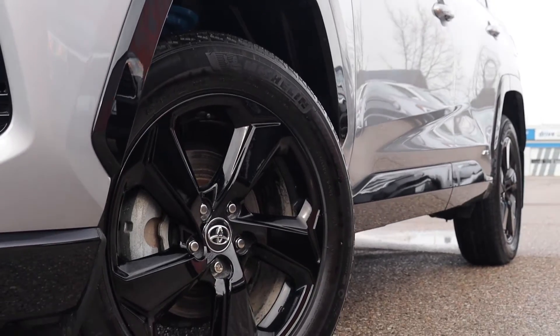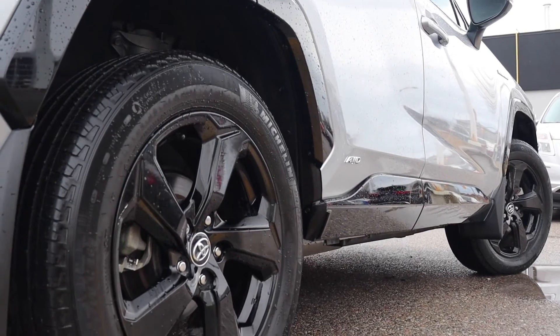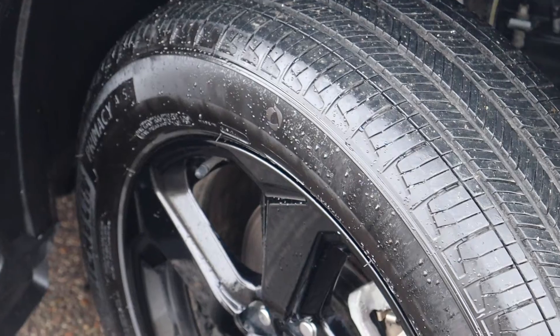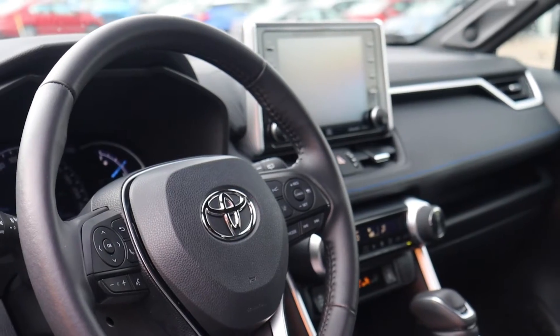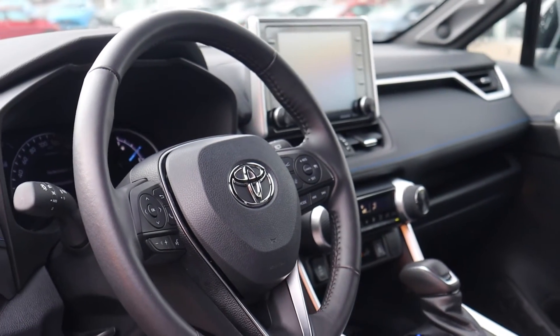The front rotors have been machined and the rear rotors have been replaced. This vehicle has had a four-wheel brake service and alignment, and it's been fully detailed, so book your appointment today here at Bermel Toyota.